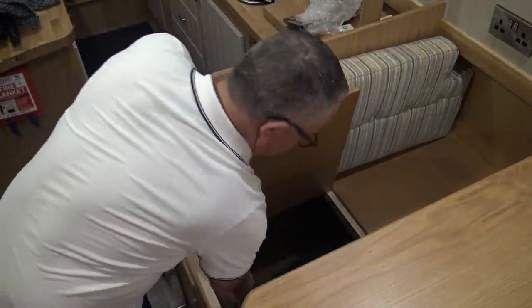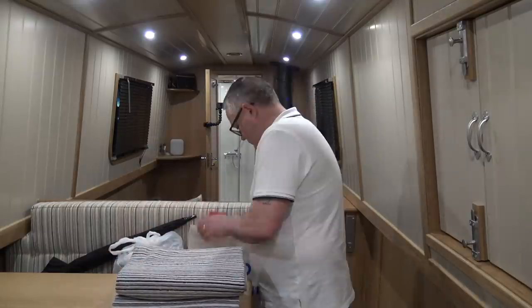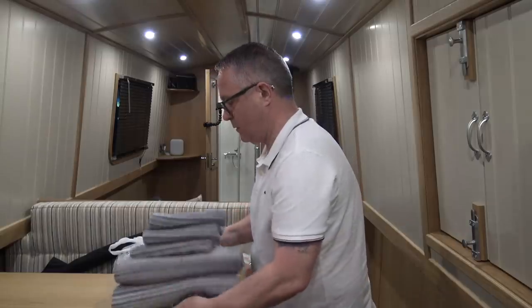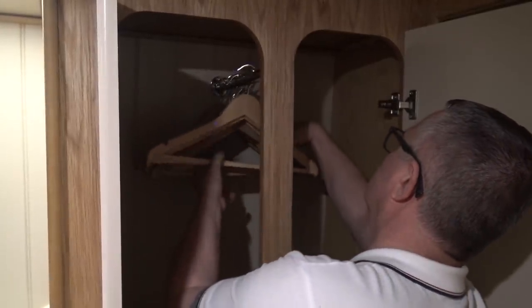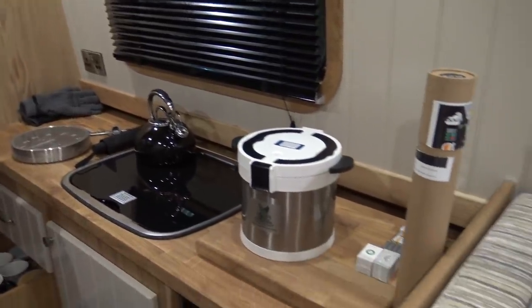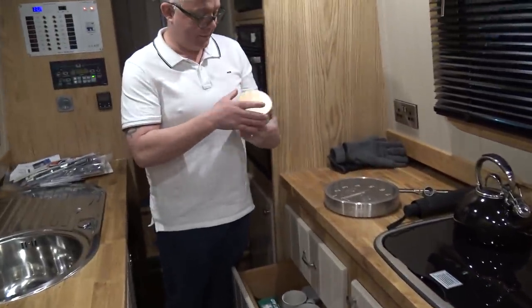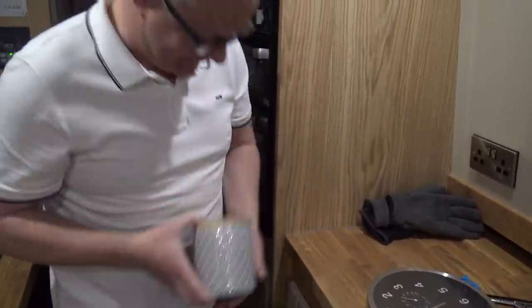I think next thing — unpack, try and put all this away. So we are in the galley. We're just going to show you some of the stuff that we've brought through. We've got these from Next — just tea, coffee and sugar pop things.